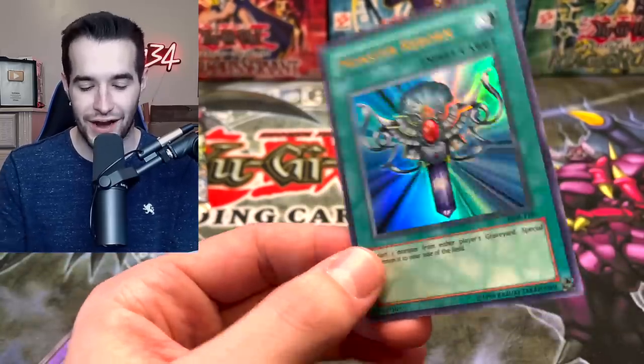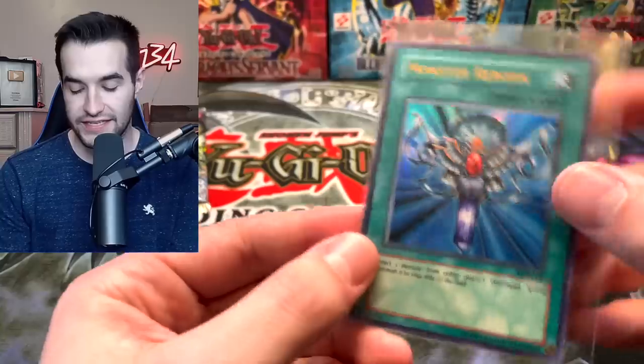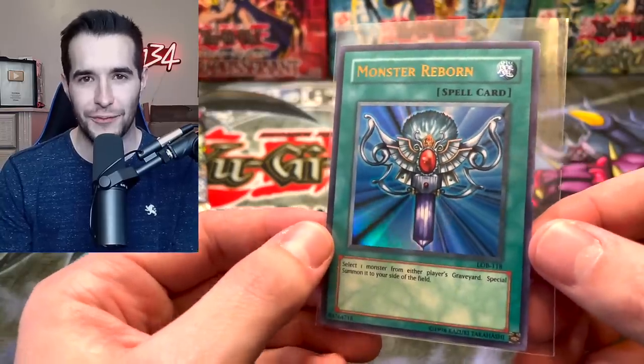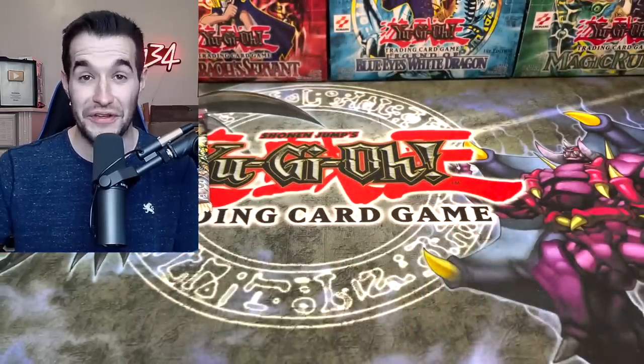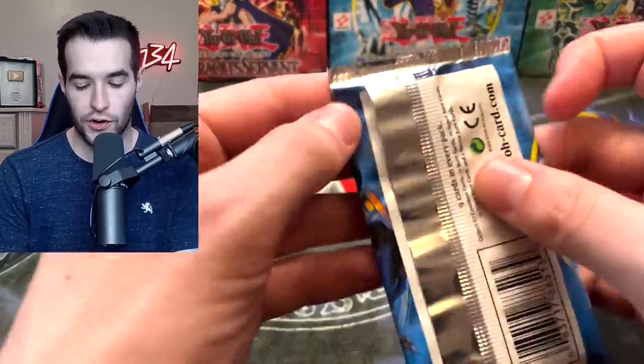Polymerization, Raigeki, Monster Reborn — which will it be? Monster Reborn, yes! The ultra rare. You could argue Raigeki is cooler, but Monster Reborn is very good. I've pulled this a lot out of the reprint packs. Monster Reborn — I love that card! Metal Dragon, not Metal Raiders — a little different.